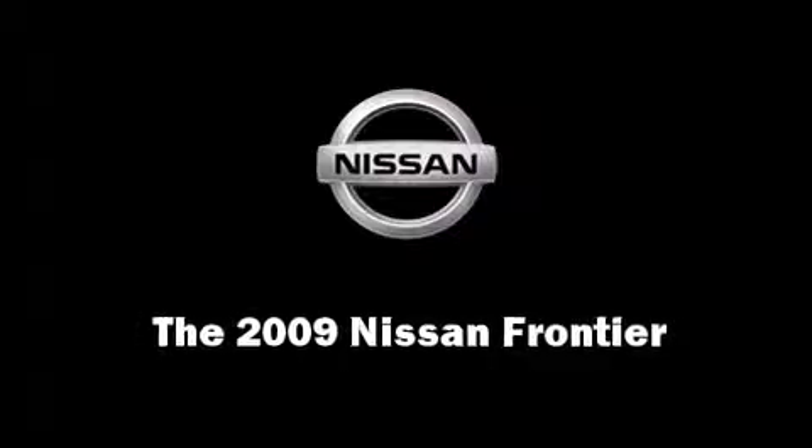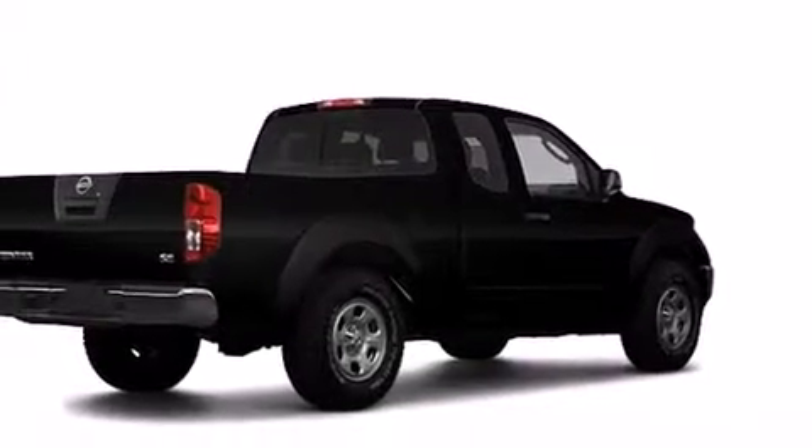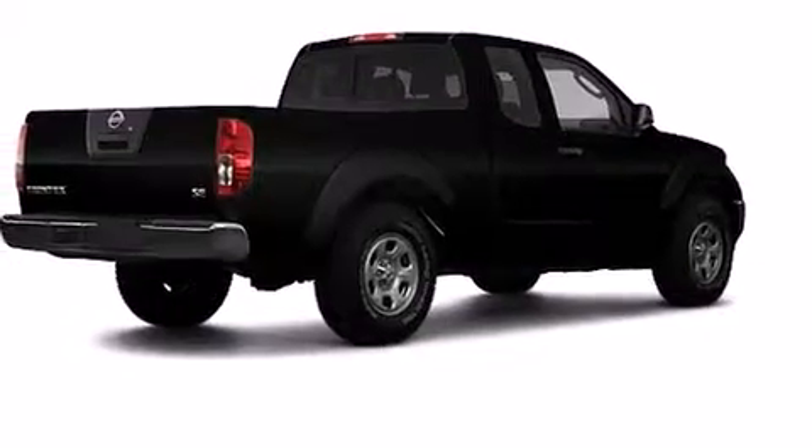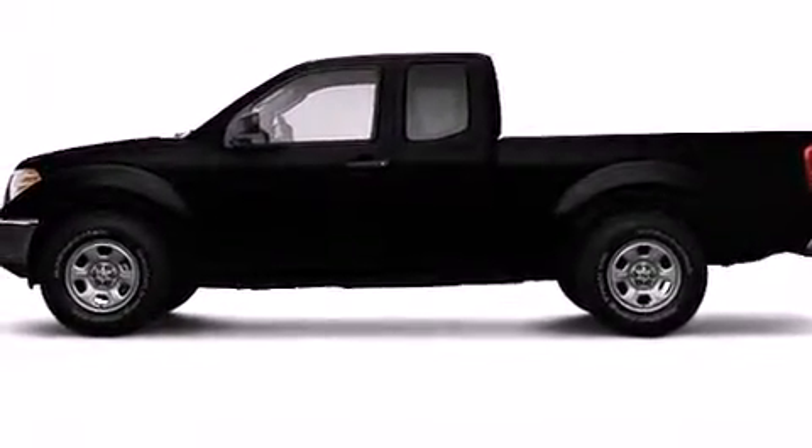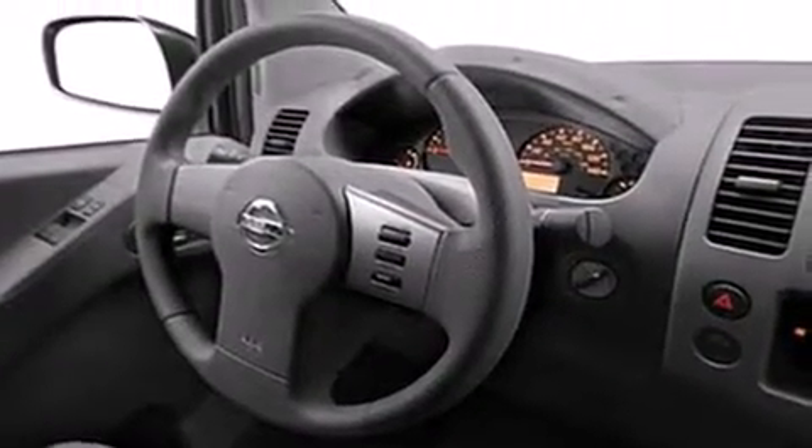Climb inside the 2009 Nissan Frontier. This four-door, four-passenger truck still has fewer than 70,000 miles. Under the hood you'll find a four-cylinder engine with more than 150 horsepower, providing a smooth and predictable driving experience.